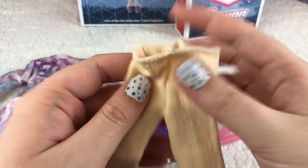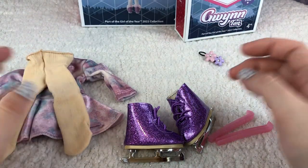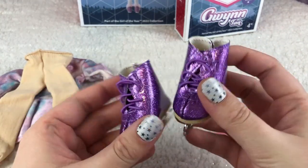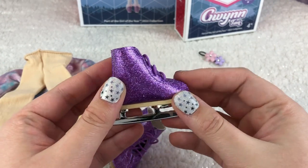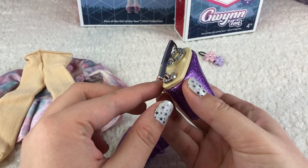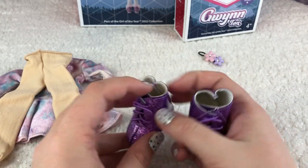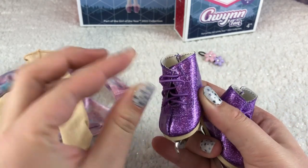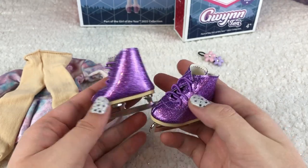Ice skating outfits are really cool in real life — some of them are really sparkly or just beautiful. You also get really nice purple sparkly skates with no laces, just elastic, so it's easy to get on the doll's foot. This is important because this doll is geared toward younger kids, and AG's other dolls are toward older kids, so it's important that everything is easy to assemble or put on the doll.